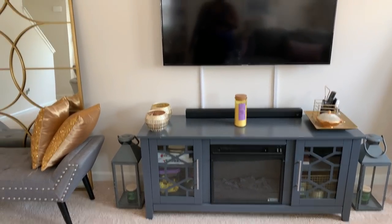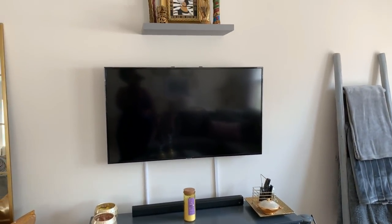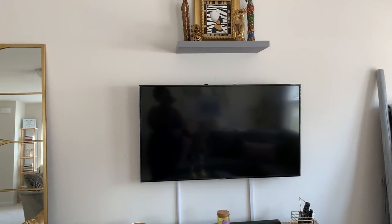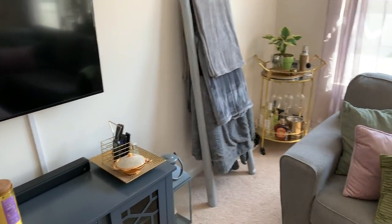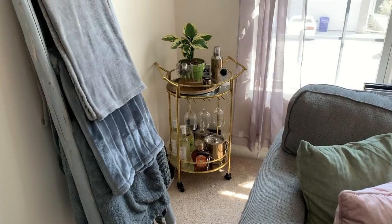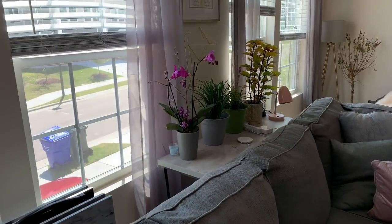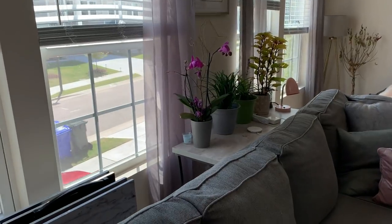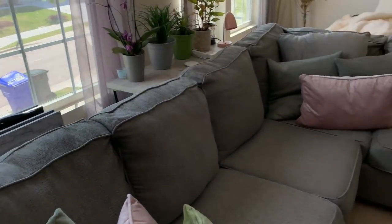I don't have a fireplace so I knew I wanted a console with one. I got two lanterns on the side. This floating shelf was supposed to be beneath the TV so I could set the sound bar on it, but it's okay because it adds height to the area. Then I have the blanket ladder and bar cart over here — I have a lot of liquor on it because I was gifted some. In the back I have this console table from my old place with pull-out tables for eating.